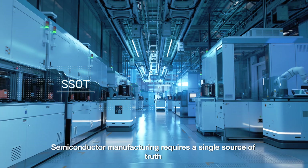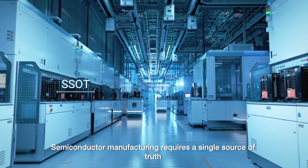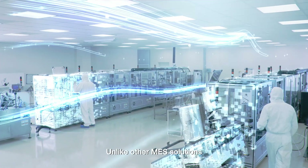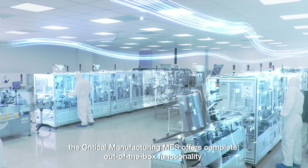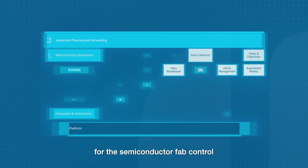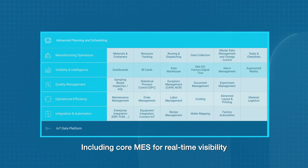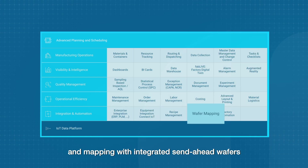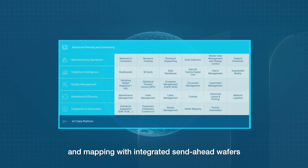Semiconductor manufacturing requires a single source of truth for contextualized data to make informed business decisions. Unlike other MES solutions, the Critical Manufacturing MES offers complete out-of-the-box functionality for the semiconductor fab control, including core MES for real-time visibility, traceability, experiment management, recipe management, and mapping with integrated send-ahead wafers.